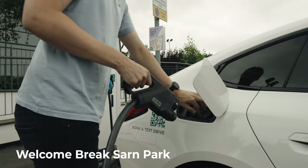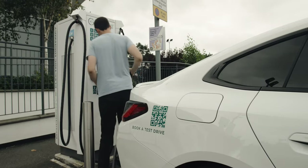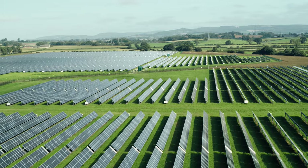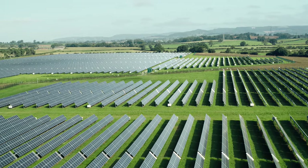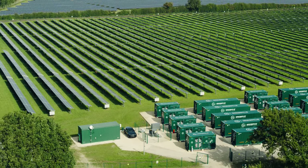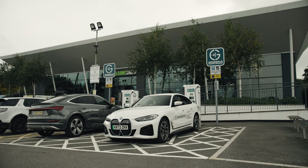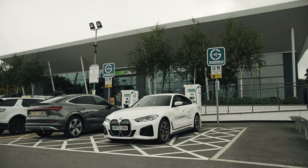Arriving in Bridgend, South Wales from GridServe's HQ in Buckinghamshire, we top up the i4 with net zero carbon electricity from sources like our state-of-the-art hybrid solar and battery supply. We are already very familiar with solar energy at GridServe, so on this trip we will look at other vital sustainable power sources that will play their part in the energy transition.